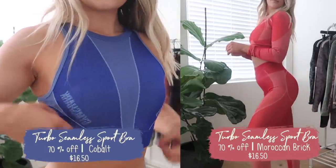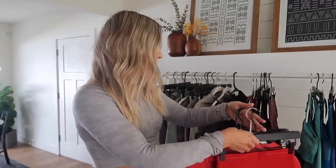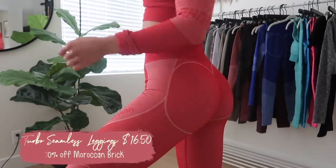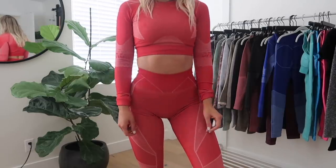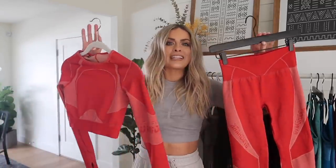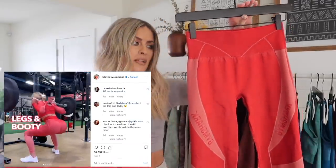This is the Turbo Collection, and it's 70% off — dirt freaking cheap! The Turbo Collection comes in three colors: this bright purple indigo, this beautiful Moroccan red, and black. When I have this red on, I feel like a new woman — this is my Power Ranger set. I feel so confident, so strong. I'm a little biased because I love red, but the Turbo Seamless is so underrated. I've done a million HIIT workouts in this set and I absolutely love it.